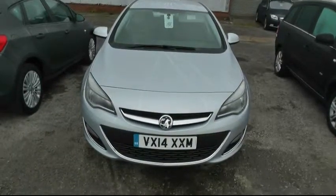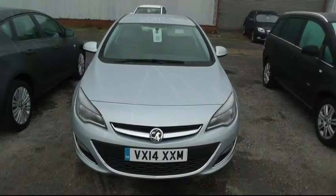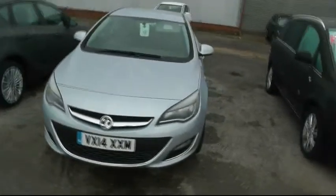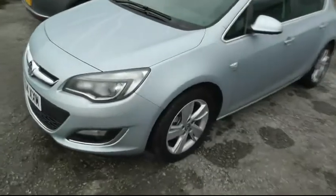Welcome to Brindley Vauxhall in Wenisbury. Today we're looking at a Vauxhall Astra 1.6 diesel. This vehicle is an SRI in flipchip silver, and comes with front and rear parking sensors.